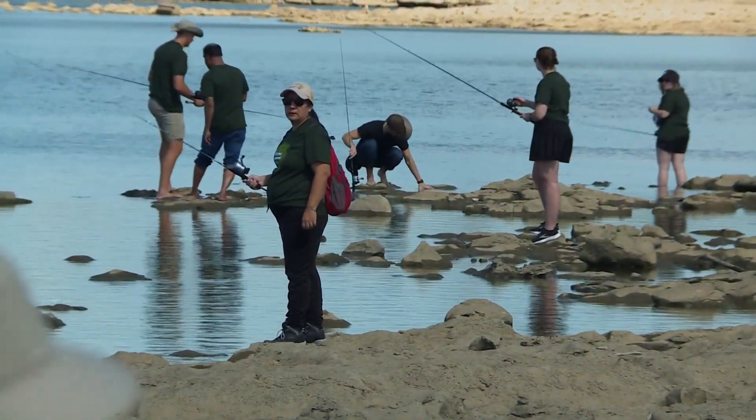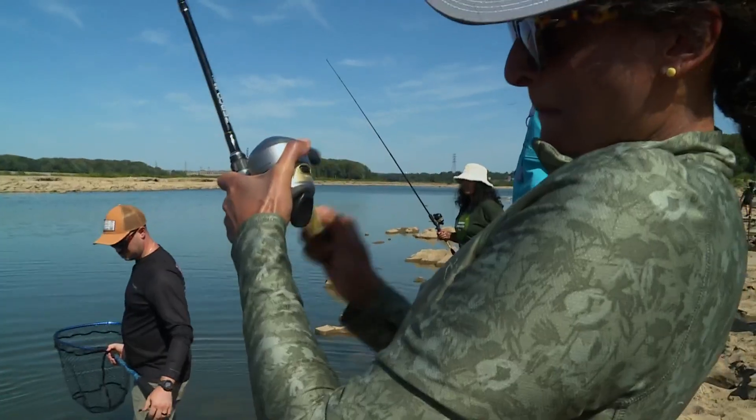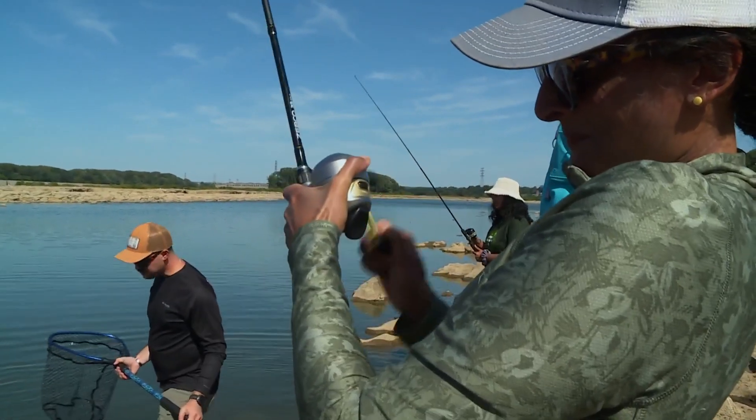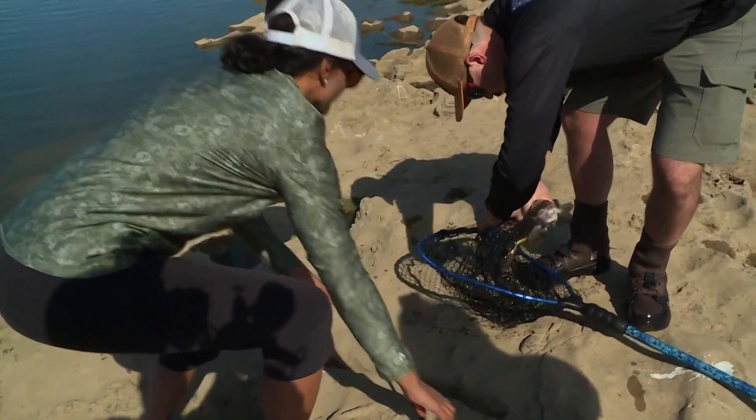Volunteers aim to catch three samples from different fish, like catfish, drum, and buffalo. That came pretty easy to Priya Alexander, who caught a catfish. Although she usually canoes on the river, she's happy to do what she can to help keep the river clean.